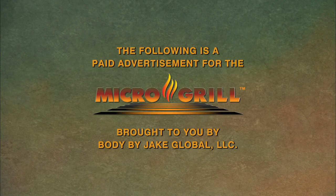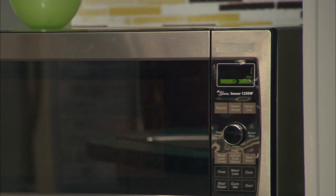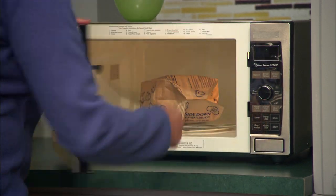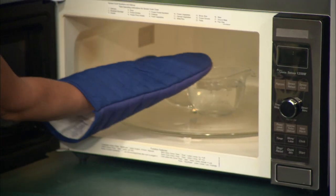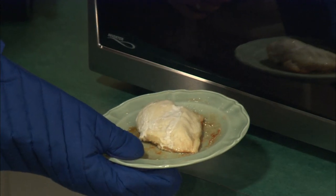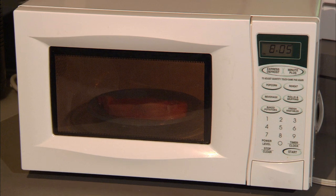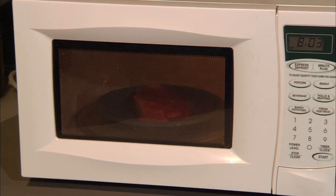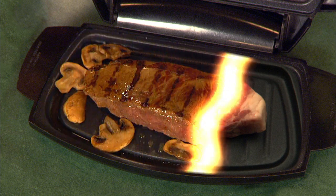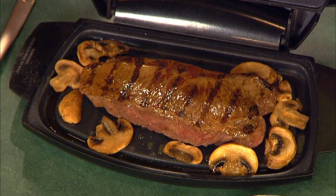The following is a paid advertisement for the Microgrill, brought to you by Body by Jake Global. The microwave oven — one of the greatest inventions for the kitchen. But why is it used mainly to pop popcorn, boil water, and reheat leftovers? Because when we cook food in a microwave, the results are terrible. What if there was a way to harness the energy created by your microwave oven and convert it to grill great tasting foods at microwave speed?